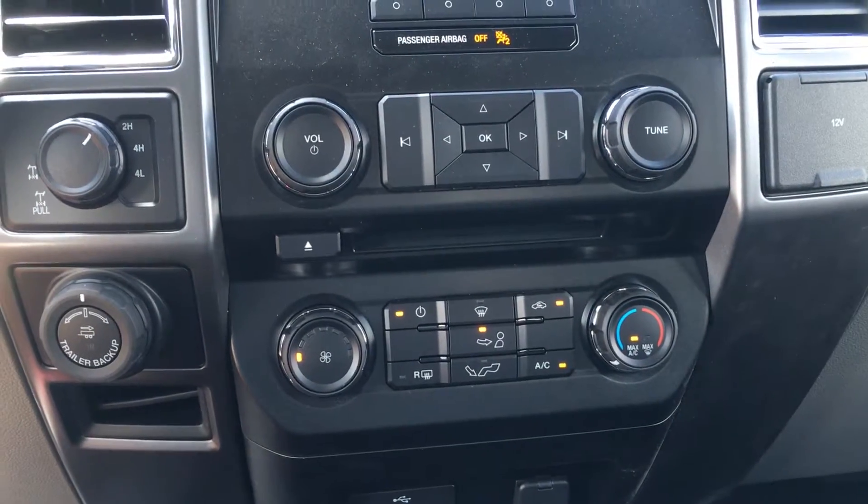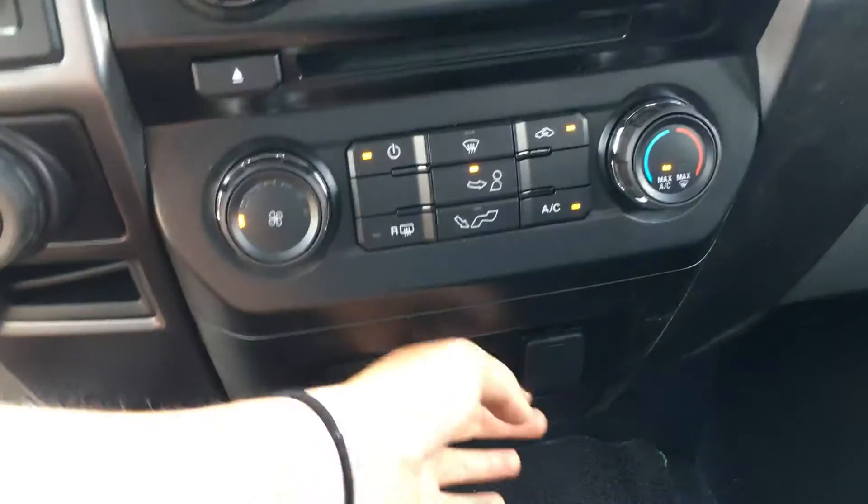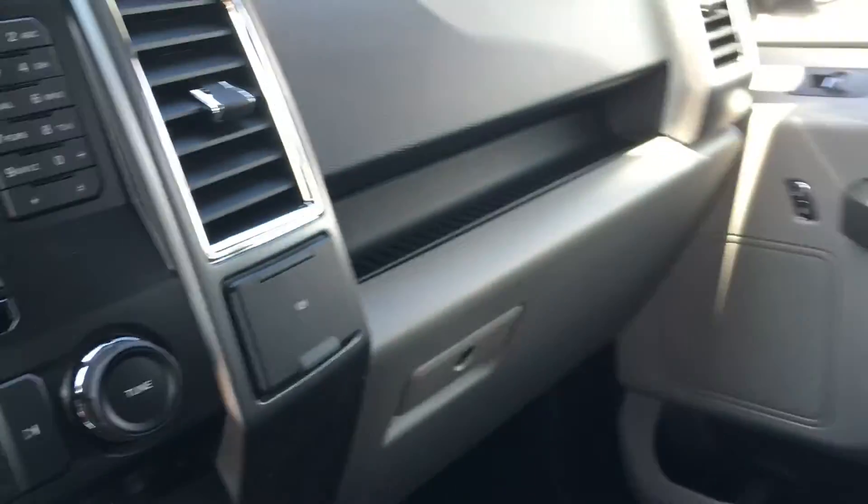You have the climate system with front defrost and rear defrost, as well as AC. USB port and power. This pops open to give you access to storage. On the right-hand side, you have 12 volts, as well as a locking glove box.